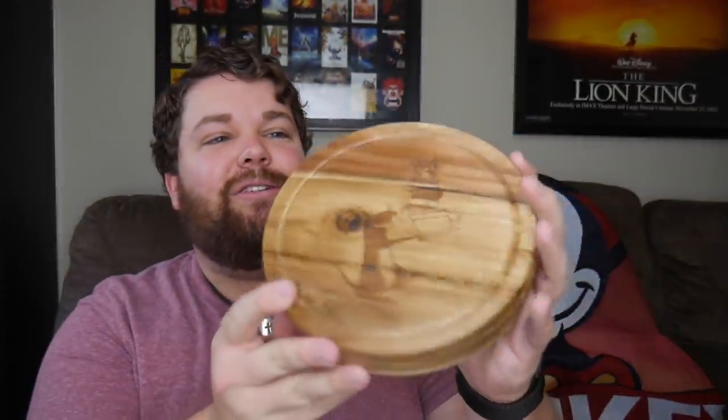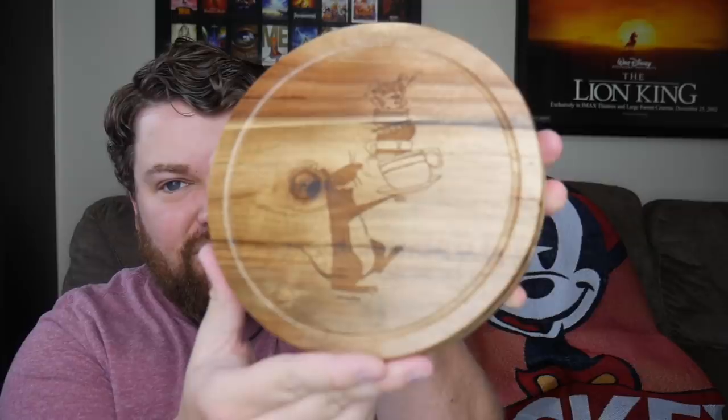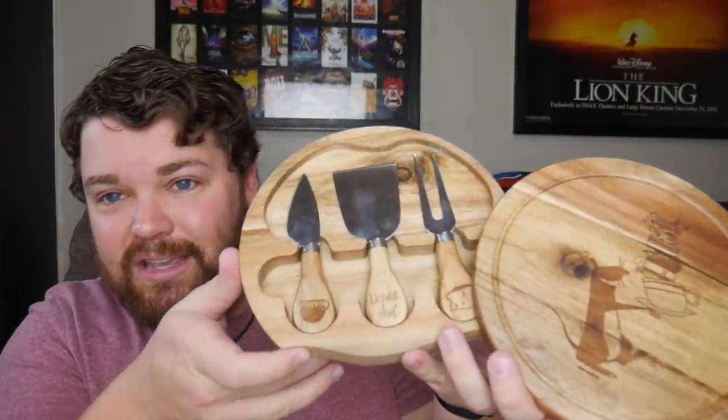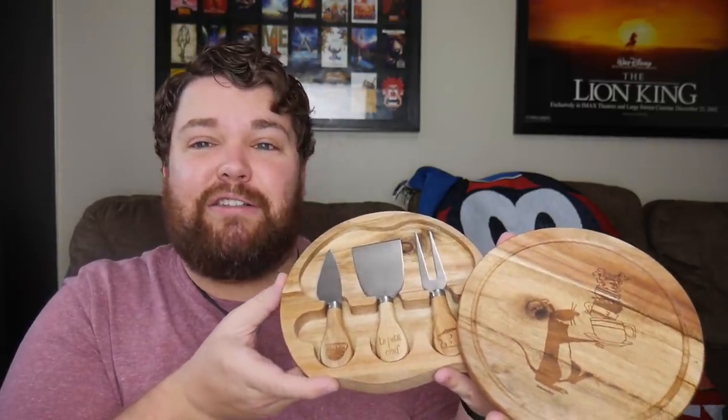Last but certainly not least in the box — even though we cannot entertain right now and no one is coming to the house anytime soon — there's this nice little cheese board that's Ratatouille inspired. It has a nice little Ratatouille design on it, like the 2D designs from the concept art and end credits. Very cute. You spin it out and you've got all these little cheese knives and serving things. We're going to have some nice little parties here at the house with me and my roommates — get some fun cheeses and have a little house party, just us.